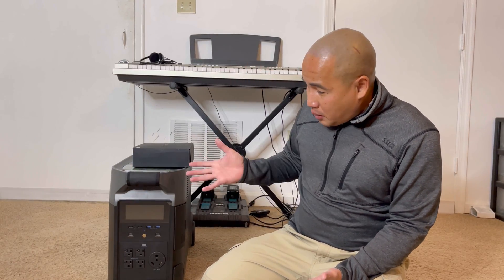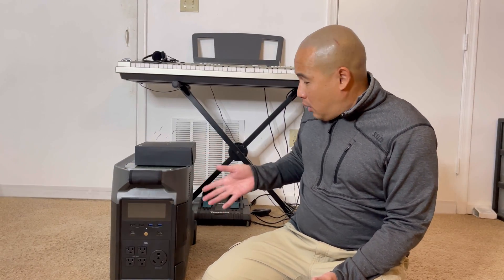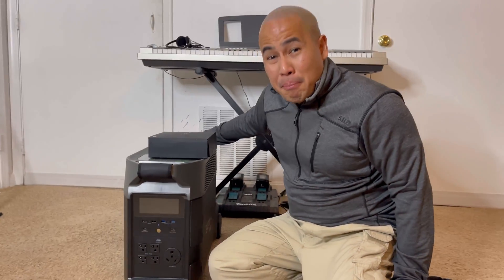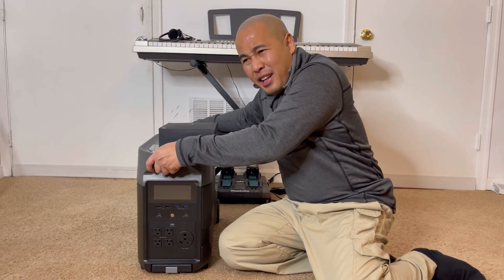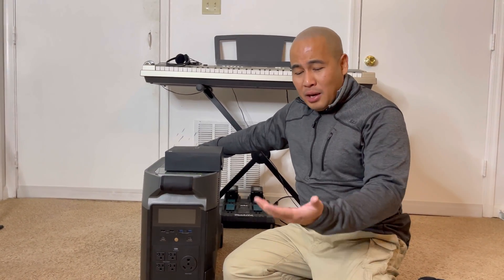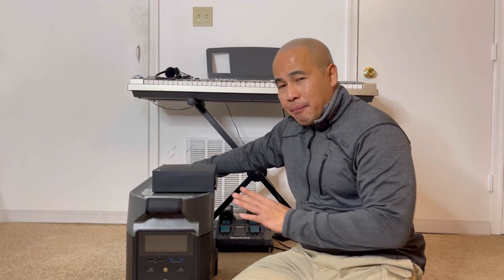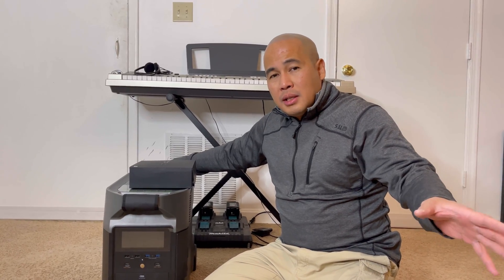So we're going to go ahead and show you what it looks like. The unit is pretty small, but I just got it out of the box and it was heavy — I thought I was losing my strength. Then I looked at the manual: it is a 90-pound unit. This is like the high-end model of the EcoFlow lineup. It's the Delta Pro. I have an acre and a half of land and close to 2,500 square feet of house.